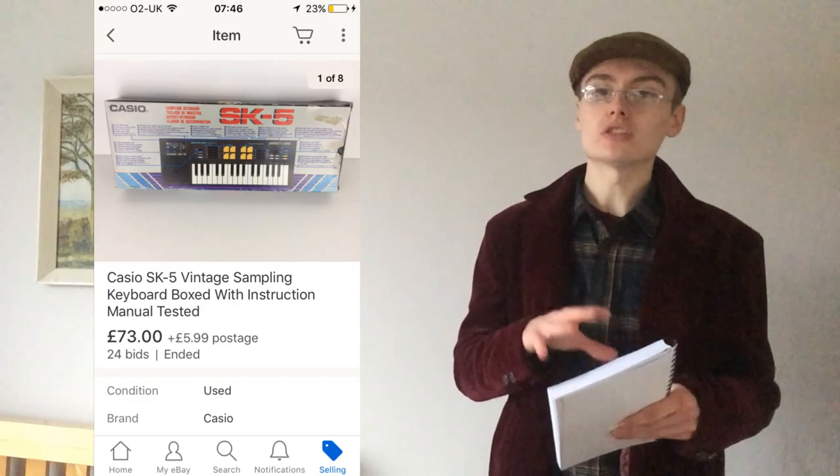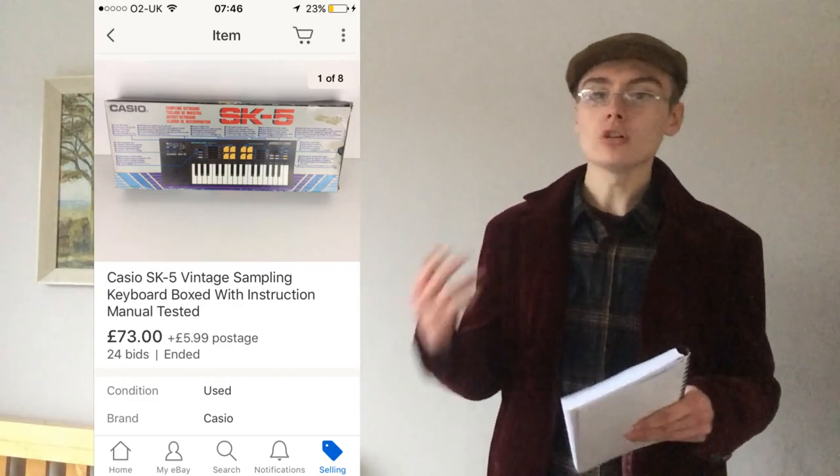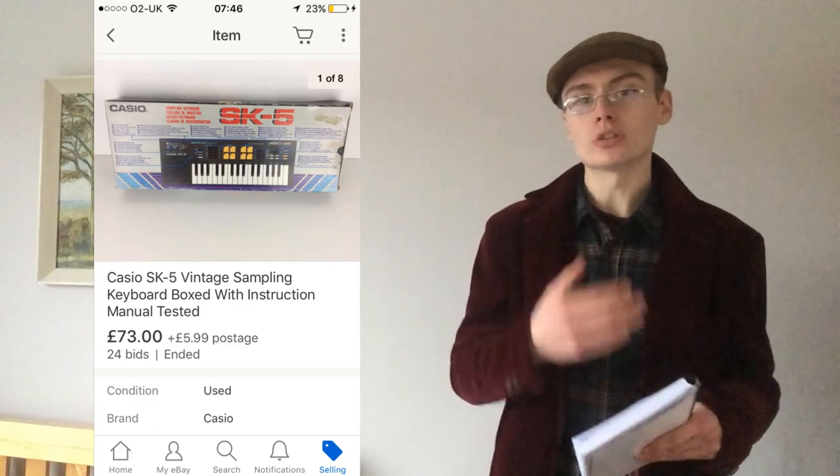Number one is this Casio keyboard SK-5 — really nice. Unfortunately the recording function wasn't working. I looked through the handbook and I feel it was due to the memory having filled up, so you wouldn't be able to play back recordings. I listed it as such and I can't believe it went all the way up to £73 plus postage, considering I paid £5.99. I was really happy with that.